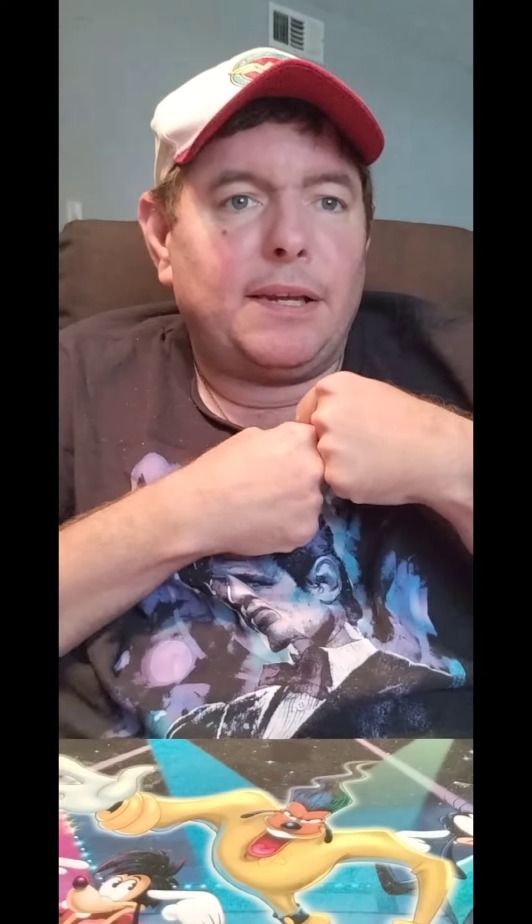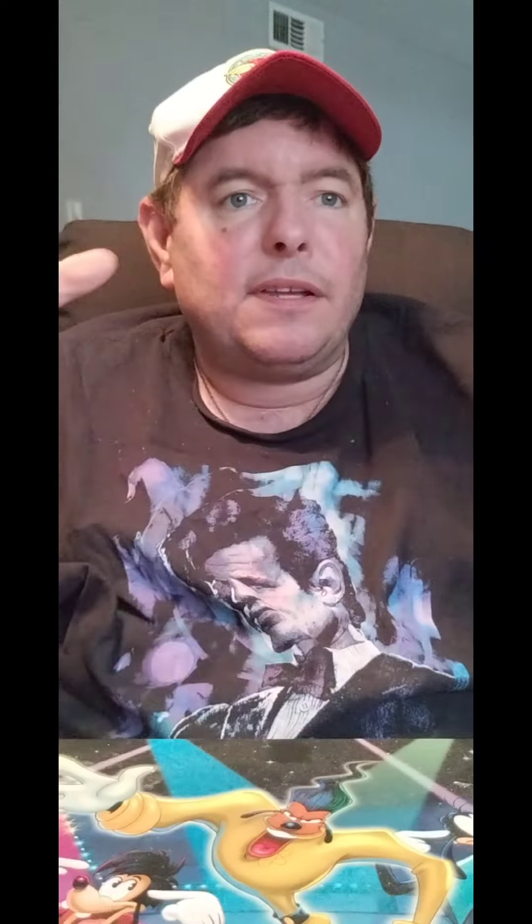So if it looks like I'm looking off this way or that way, I'm trying to figure things out. But it's been a while since I did a video. I've had stuff going on.